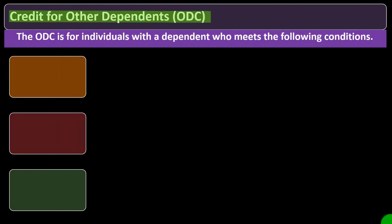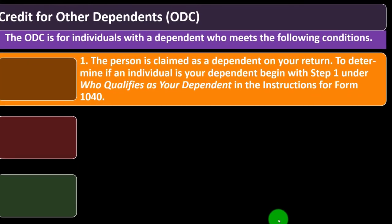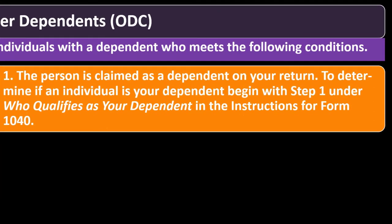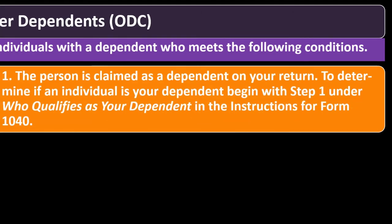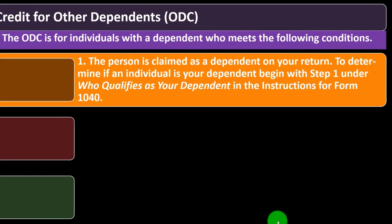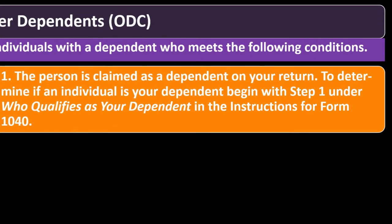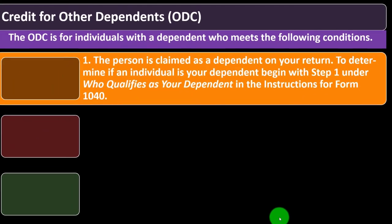The ODC — credit for other dependents — is for individuals with a dependent who meets the following conditions. One: the person is claimed as a dependent on your return. The question is whether they qualify as a child dependent eligible for the child tax credit. If they can't get the child tax credit, they may still be a dependent child and you could get the ODC, or they may be a non-child dependent for whom you might claim the other dependent credit.